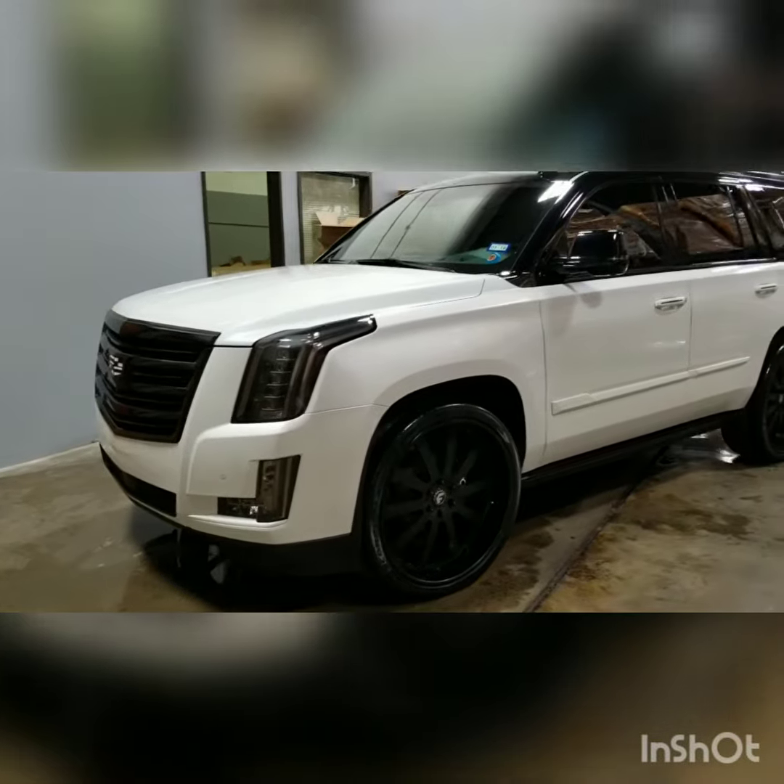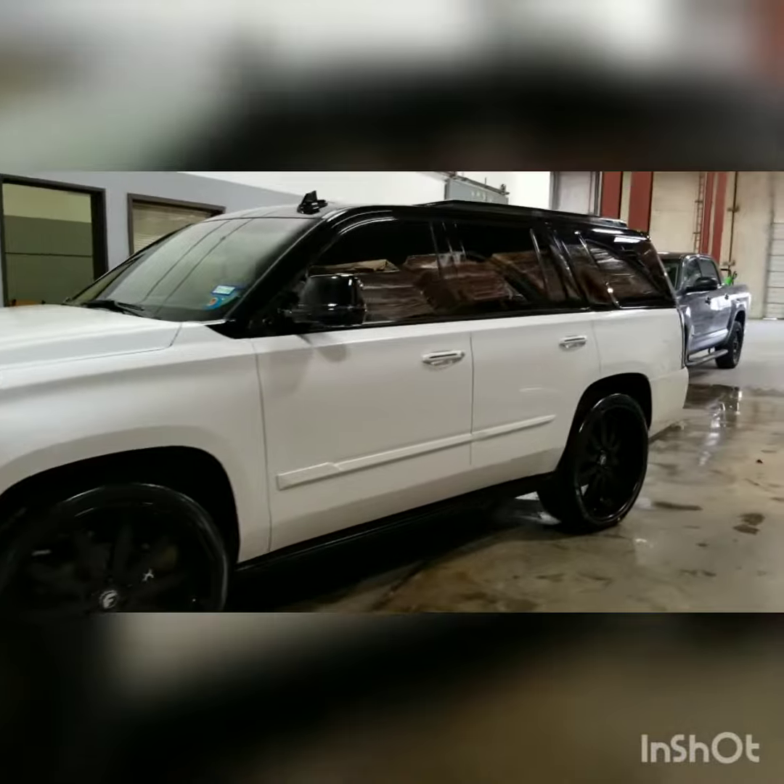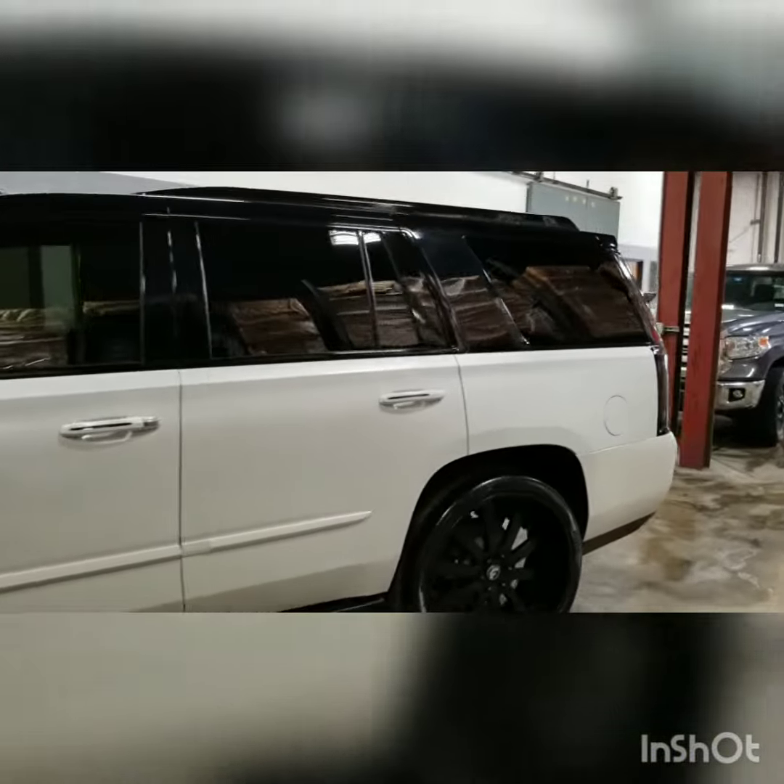Did a full clay bar of the body and the windows to remove any contaminants off the glass.